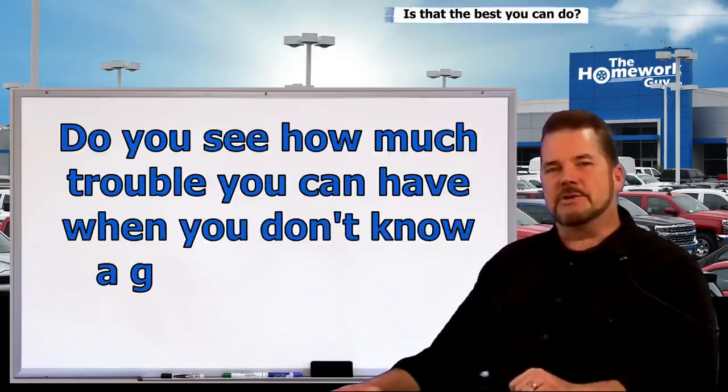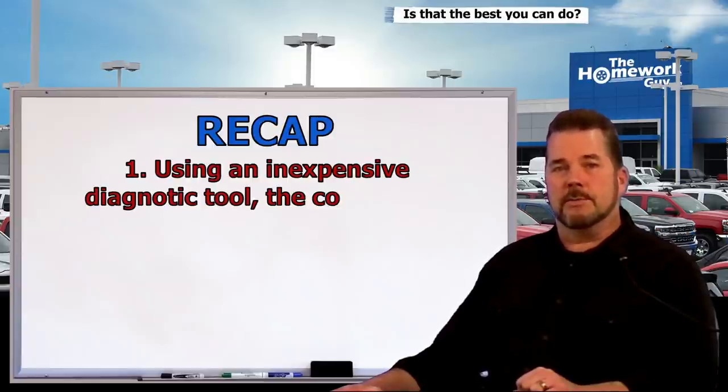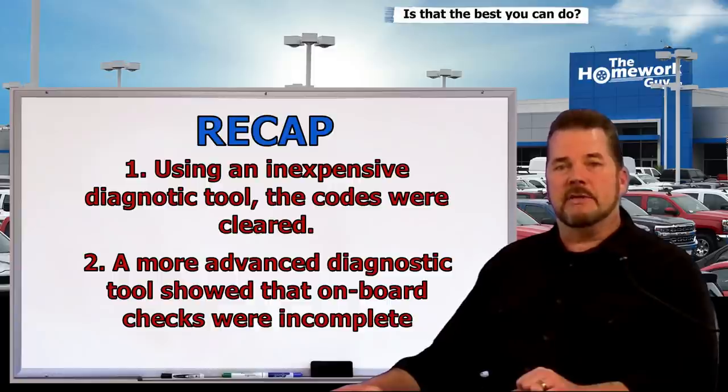Do you see how much trouble you can cause yourself when you don't know somebody like Reuben Byman? The problem the vehicle had can still exist without any light showing on the dash — you'll never know until the system completes its own check and the check engine light comes back on. Let's recap: first, Reuben used an inexpensive diagnostic tool to make the check engine light disappear — anyone could do this. He then plugged in a more advanced tool which clearly showed codes had been recently erased, and indicated the OBD2 had not completed its onboard cycle.